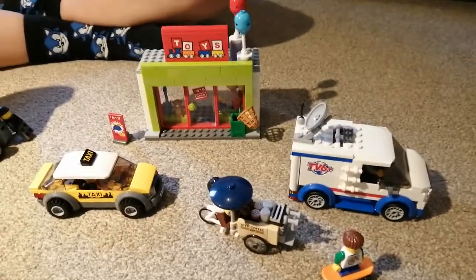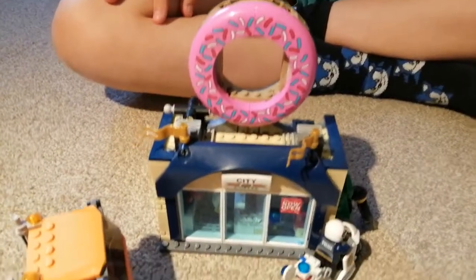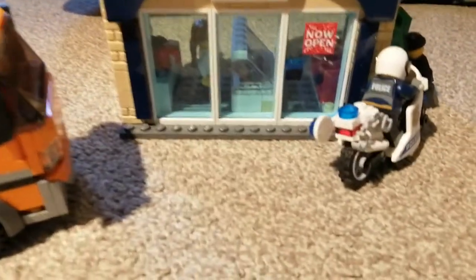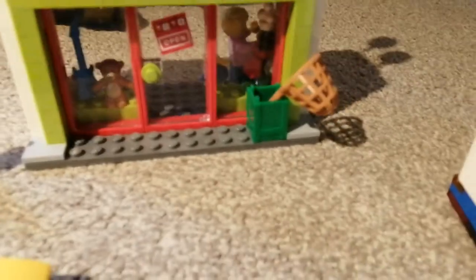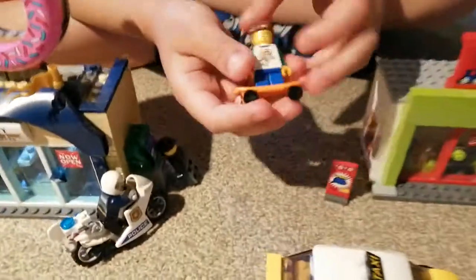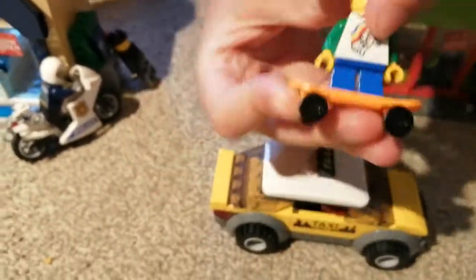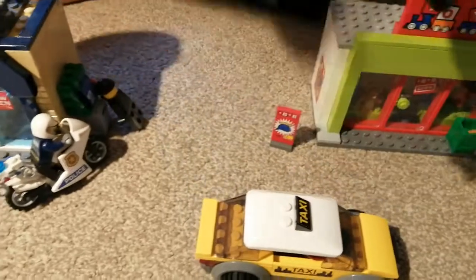Hi guys, today I will show you set 60233, it's called the Donut Shop Opening. It's 85 euro in Ireland and other countries that use euro. First I'll show you the boy with the skateboard.